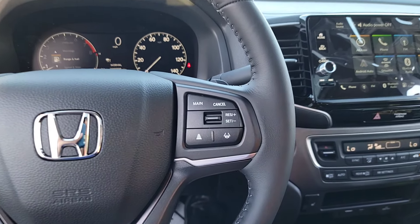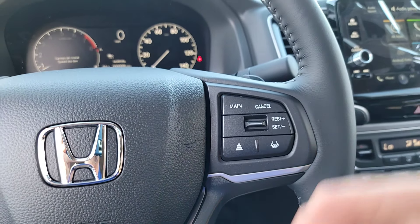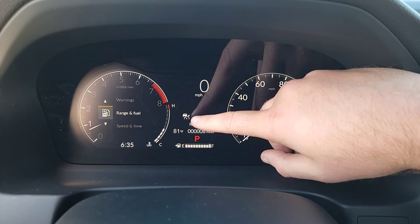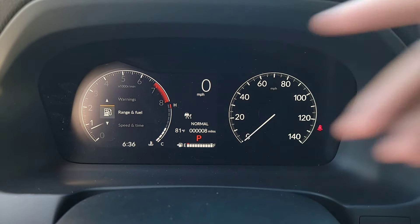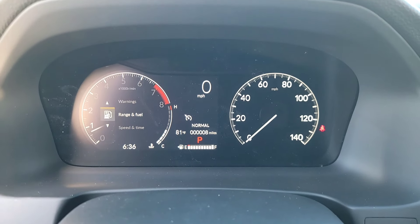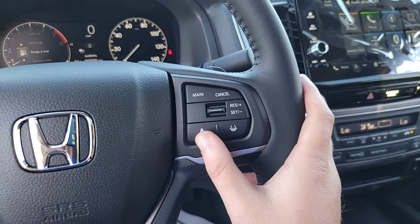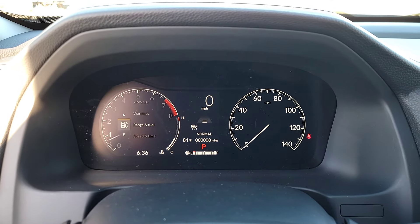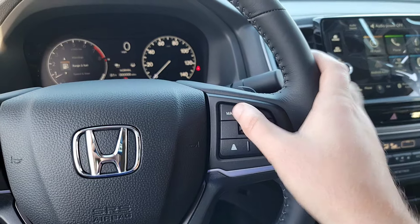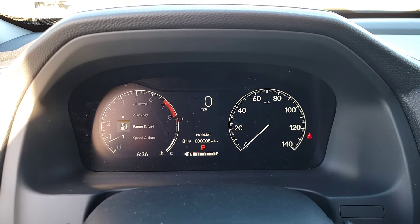On the right side of the steering wheel you have all your Honda sensing features for cruise control. The visual cue for adaptive cruise control (ACC) on the driver's interface is a speedometer with an arrow locked in with a car in front — that means it's adaptive. Standard cruise control shows a different icon. To switch between the two, click and hold the button for a few seconds and it toggles. A quick tap lets you adjust the following distance. Lane keep assist is also accessible from there. To disable all cruise features entirely, just press the main button.